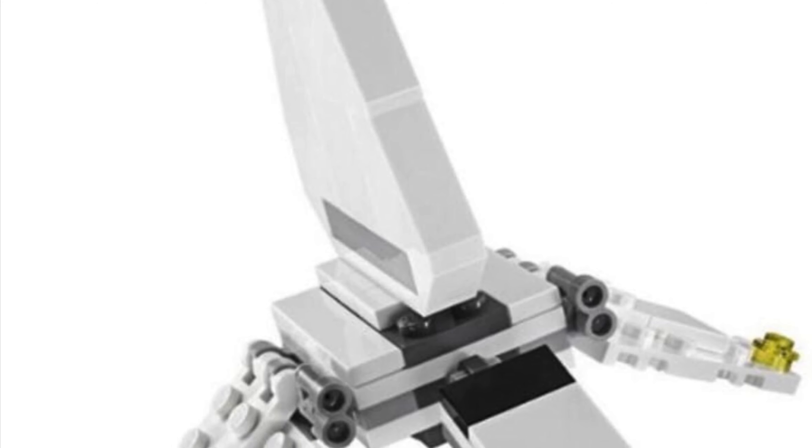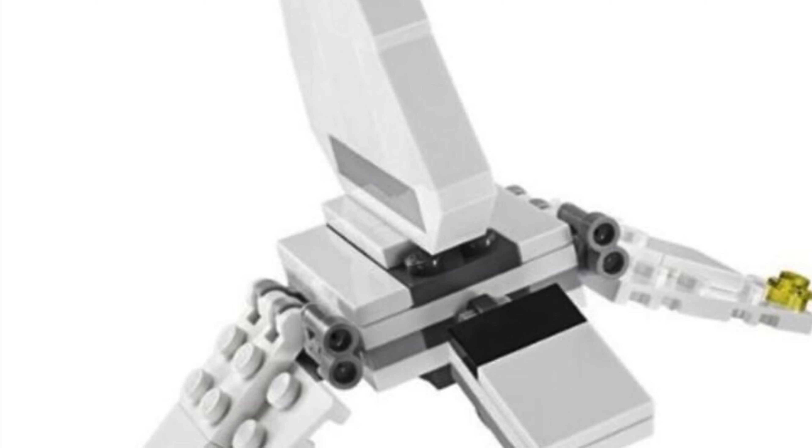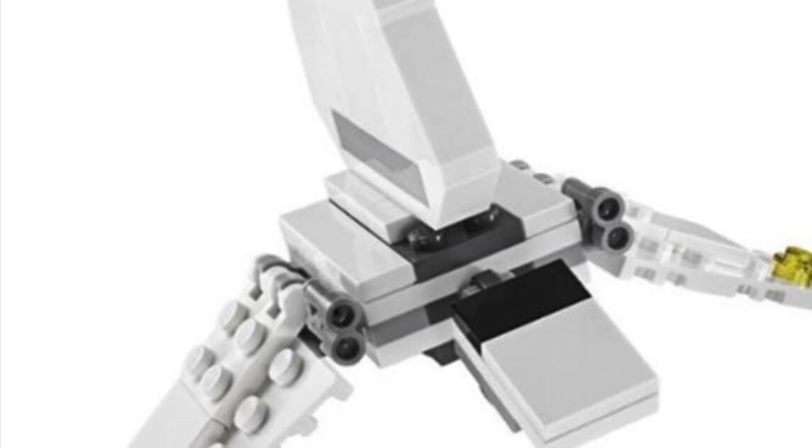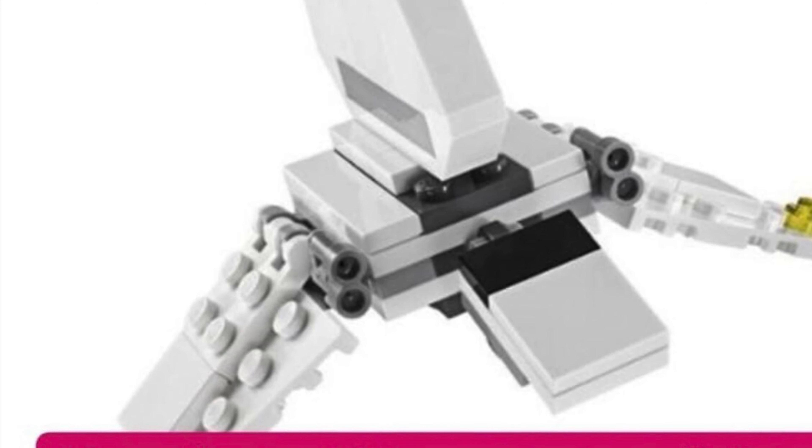I'm pretty interested by the keychain stuff. I'm not exactly sure what those are going to look like, but we'll have to see when the official reveal comes out. As for the polybag, I'm not really too excited — it's whatever — but hopefully there'll be some more news out soon. Anyways guys, that's pretty much going to wrap up today's news video.